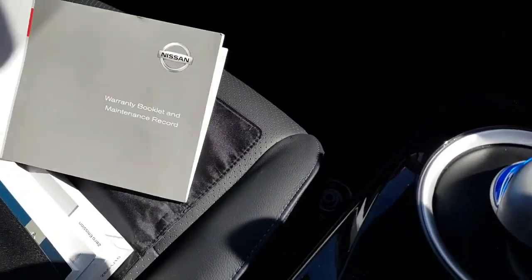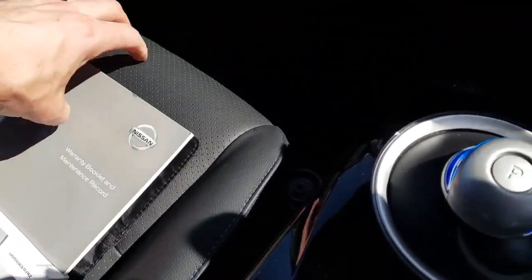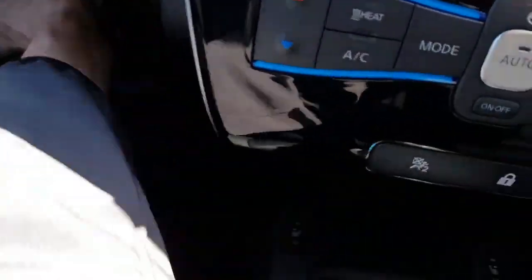The last service was on the 10th of April 2019, all at Lookers Nissan, who I work with. And like I said, this will be handed over to my customer later on this afternoon here on Orkney.